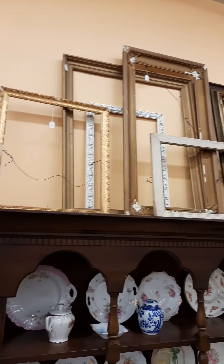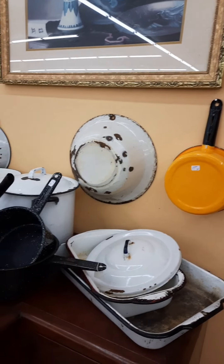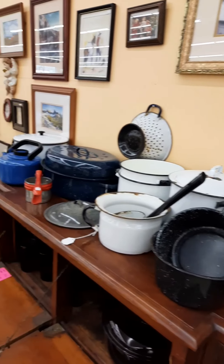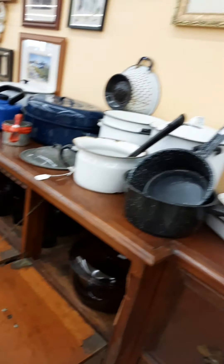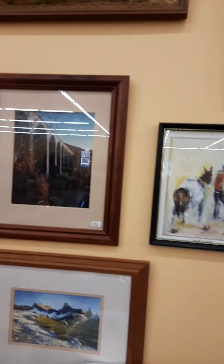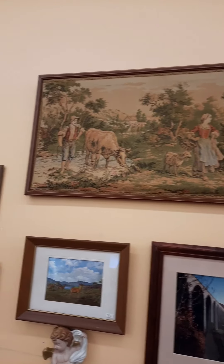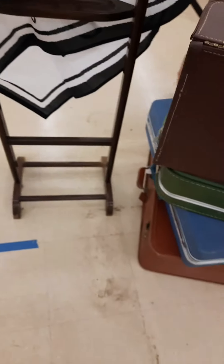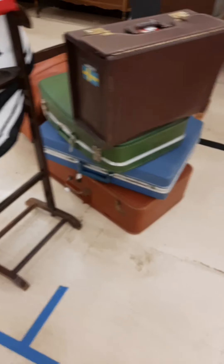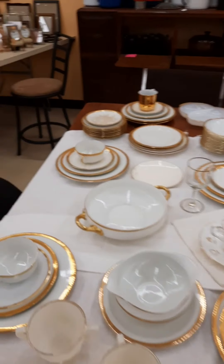I don't know what that is — it's a big breakfront, I think. Crazy big. Just a small sample of frames that we have. A cool yellow pot, enamelware — lots of enamelware. More artwork. Another vintage TV. Suitcases.